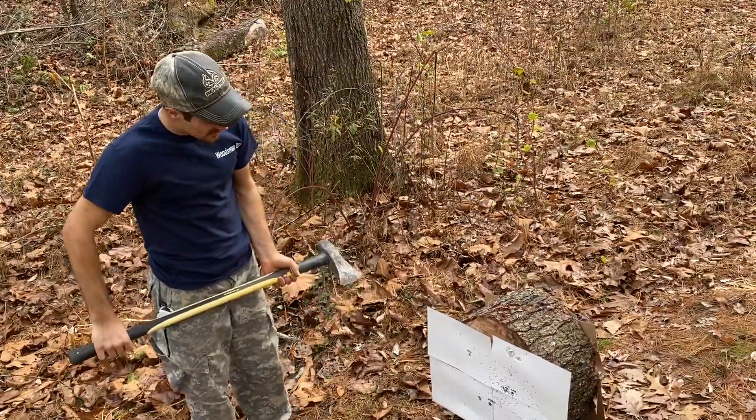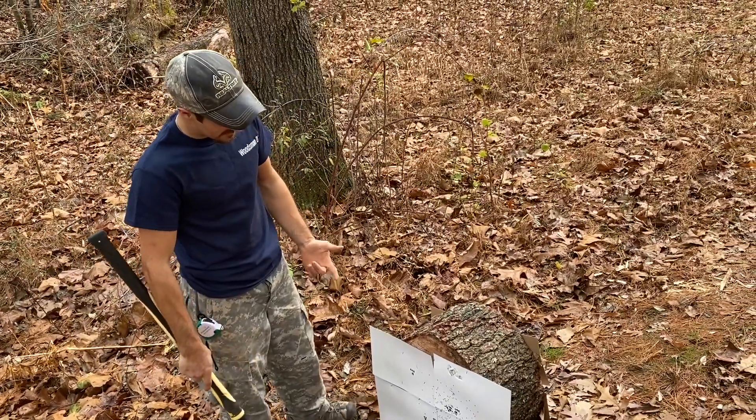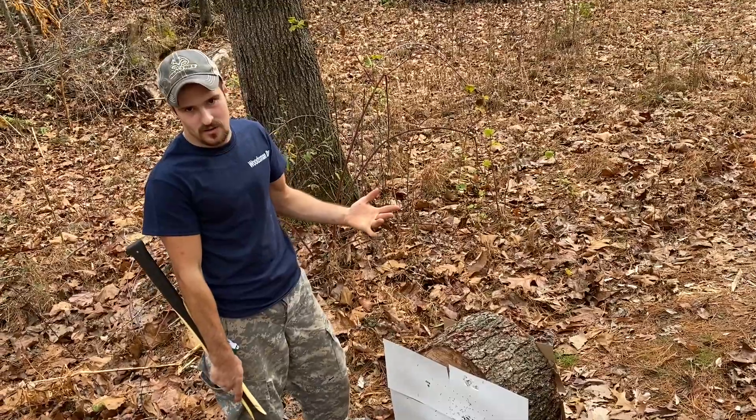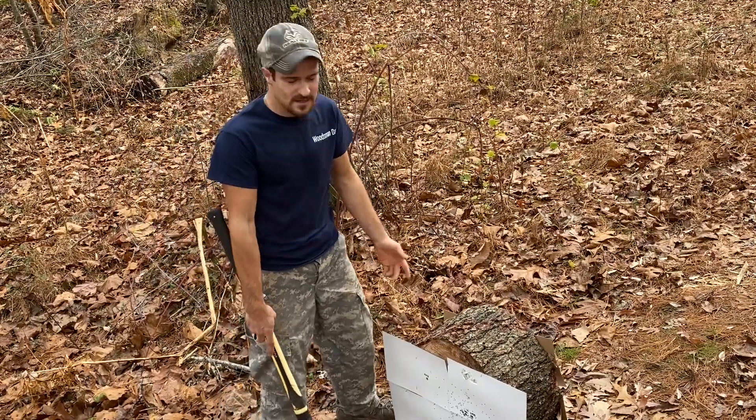Now we're going to open them up and see how far through the .45 went. I think the 9mm, 7mm Remington Magnum, and .223 all went through, but the .22 and .45 ACP did not.